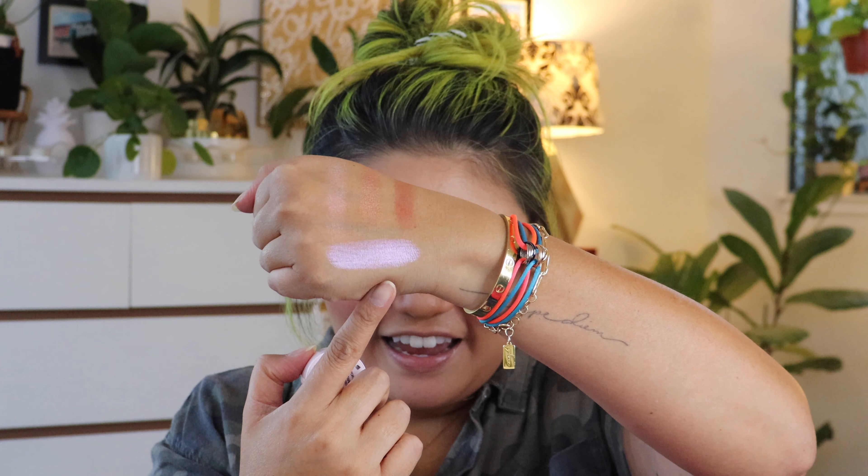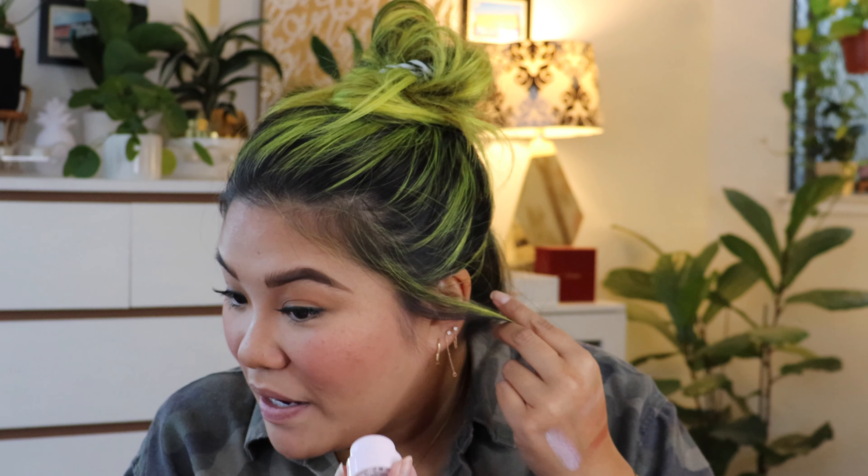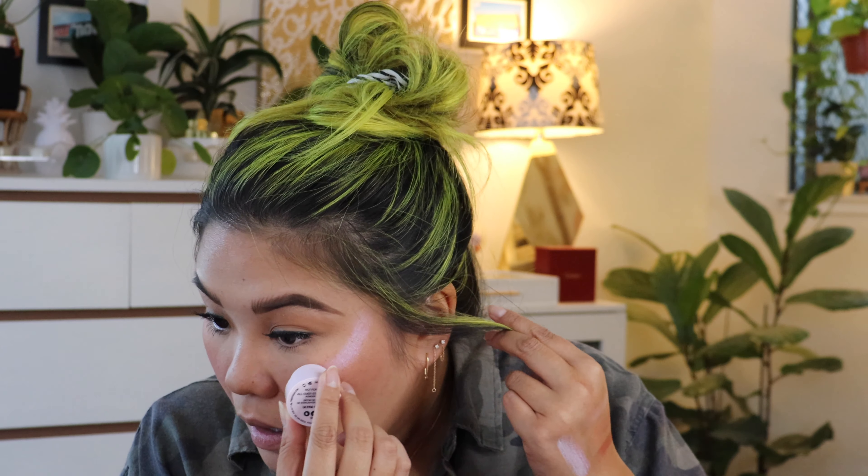Wow — it is definitely very intense and gives you that holographic vibe. I'm just going to go in with it on my cheek and use my finger to blend it out. It definitely is a powder stick so it blends out really nicely, and it gives me that pinkish purplish holographic glow. Pretty.